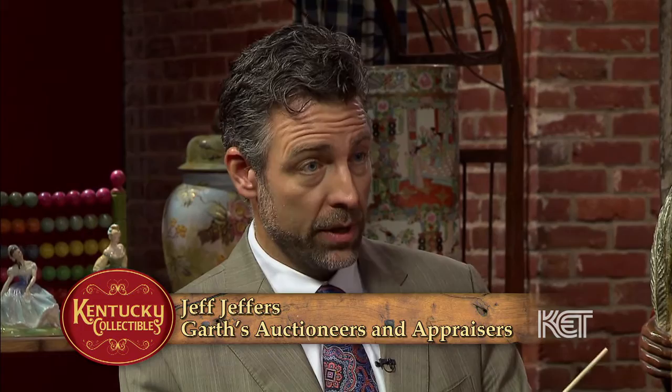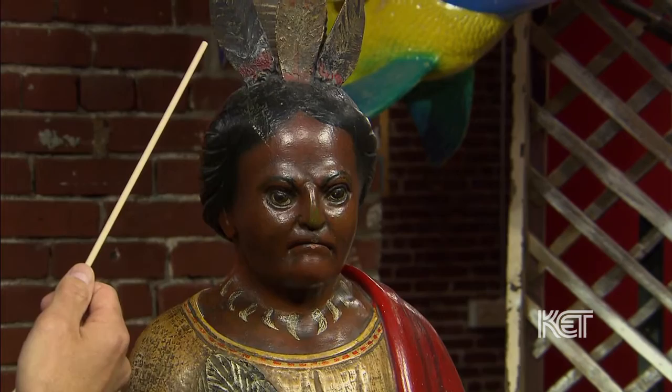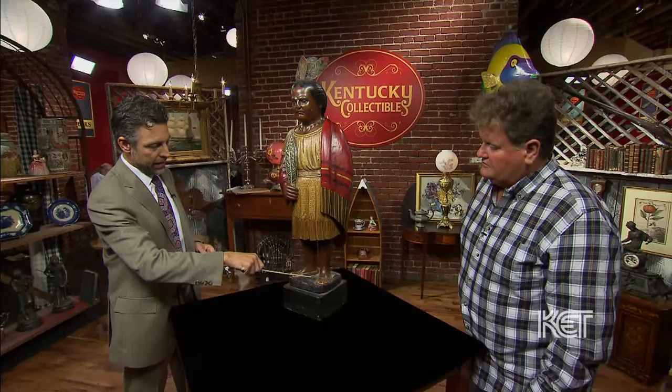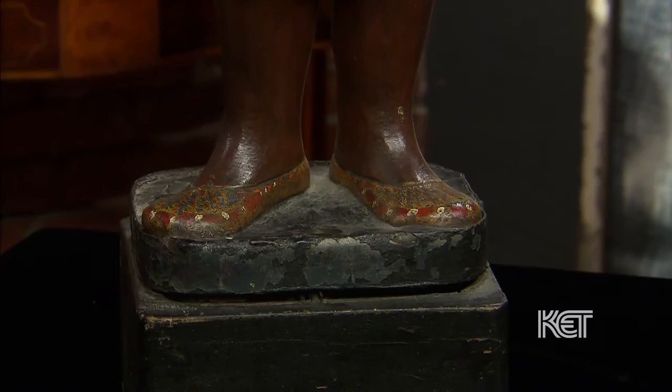We looked at this — there were a number of other appraisers that spent some time on it — and to be honest, we're a little split on what it really is. Painted surface, carved wood. Initially we weren't sure if it was wood or not, but we believe it is. Not all of it — the feathers up here are tin, a painted tin. The body is carved wood. The base right here is a thin strip of lead wrapped around, and then plaster poured underneath on a wood base. Top to bottom, there's a painted surface over all of it.